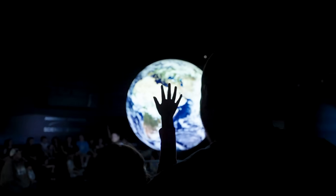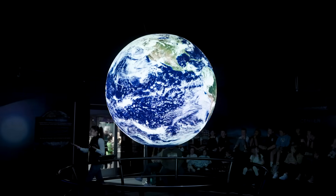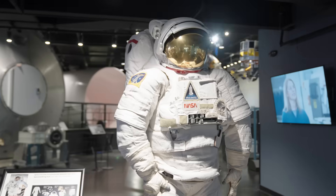Don't miss out on the popular tour of the solar system and other fascinating presentations led by Discovery Center educators. It's an incredible visual experience that brings science to life and helps visitors understand the interconnected systems of our planet and the broader universe.